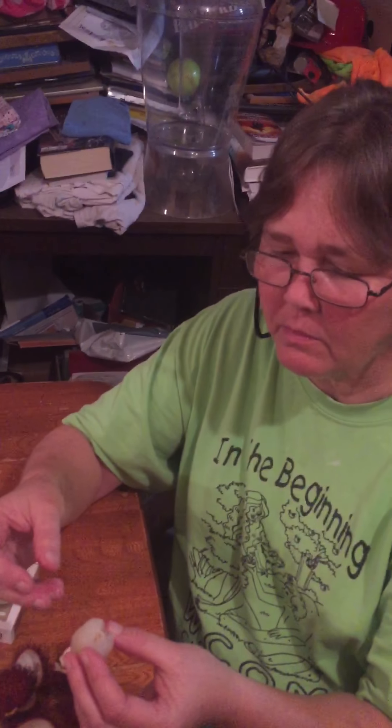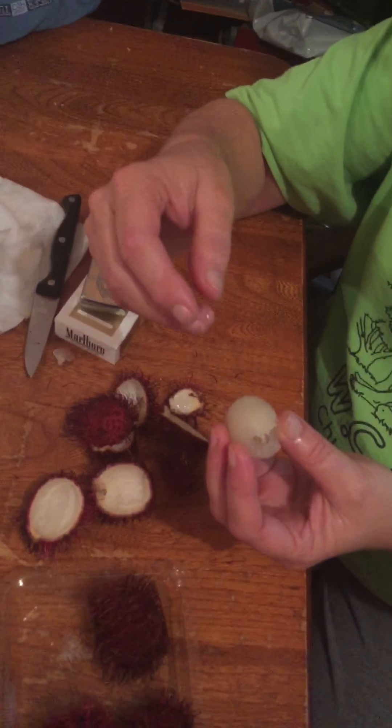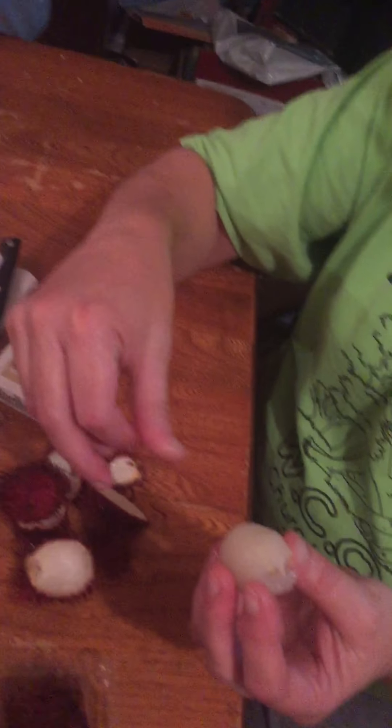Go ahead and eat that one while I'm peeling - I want you to eat that one so I can take a video of it. It's got a big pit in it - actually it's a seed. What's it taste like? Kind of like a mild plum.